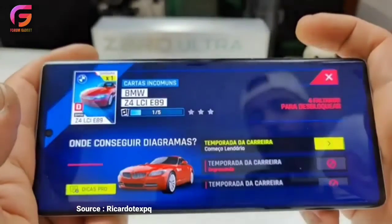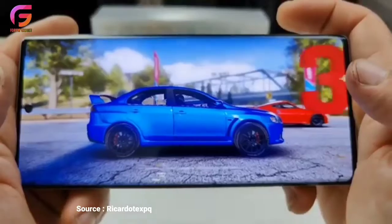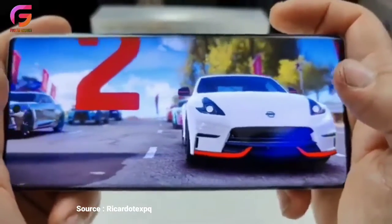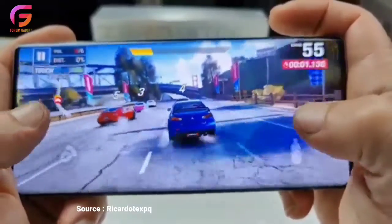Dalam 4 menit saja, Infinix Zero Ultra diklaim bisa mencapai 50%. Buat yang mobilitasnya tinggi dan nggak mau repot mengisi daya terus-menerus, sepertinya Infinix Zero Ultra 5G bisa kamu lirik.